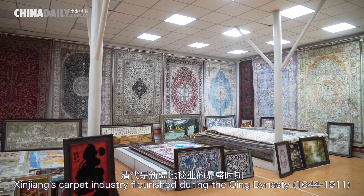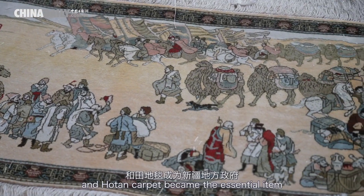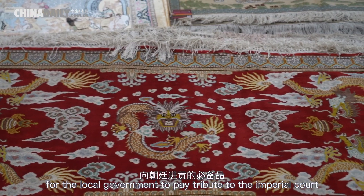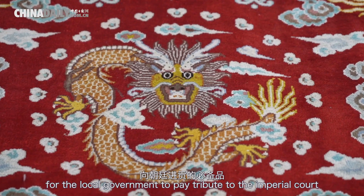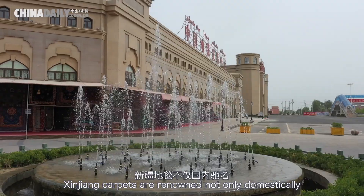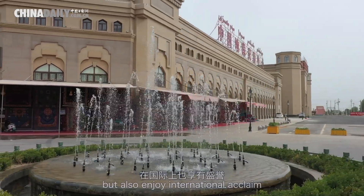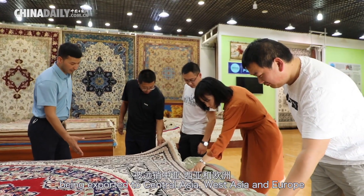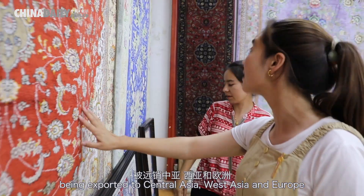Xinjiang's carpet industry flourished during the Qing dynasty, and Houghton carpet became the essential item for the local government to pay tribute to the imperial court. Xinjiang carpets are renowned not only domestically, but also enjoy international acclaim, being exported to Central Asia, West Asia, and Europe.